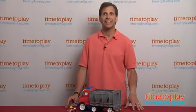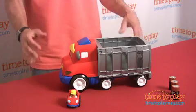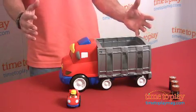From the Wheelies line, this is Zig the Big Rig from Fisher-Price. Big Rig makes over 50 different sounds and phrases.